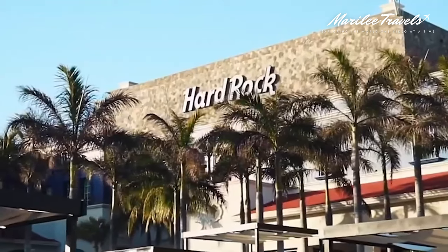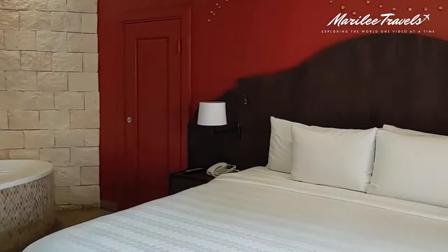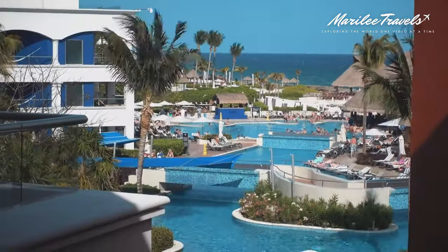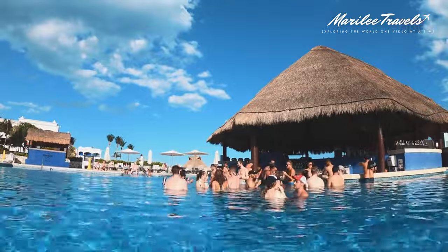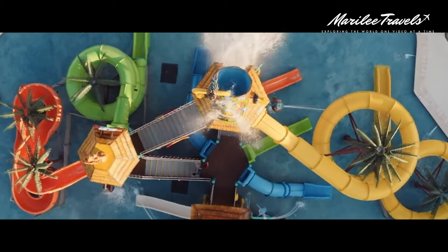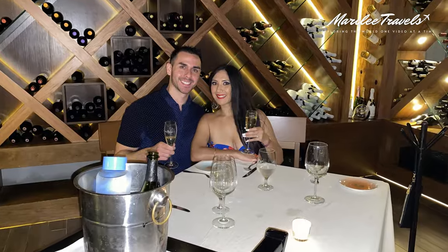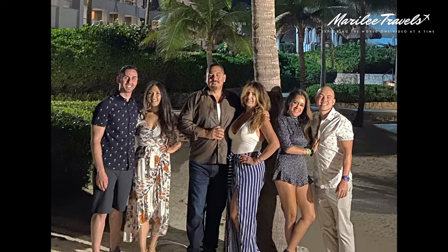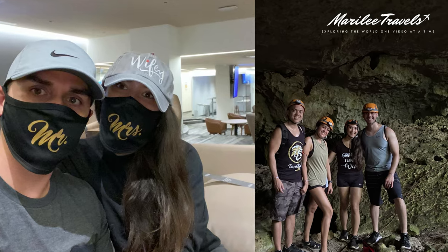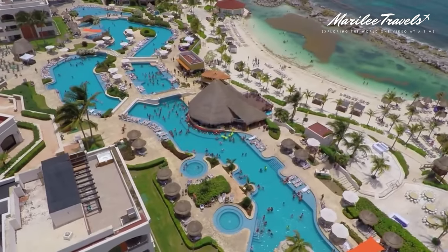The Hard Rock Hotel Riviera Maya offers 1,246 room accommodations including rooms with garden views, ocean views, and suites. They have options if you want to be on the adults-only side called Heaven Adults Only, or the adults and kids side called Hacienda Adults and Kids. It's a great place for everyone whether you are traveling as a couple, family, or planning a group trip. I stayed here for work a few times and went back with my husband and our friends in October 2020 for six days and five nights.